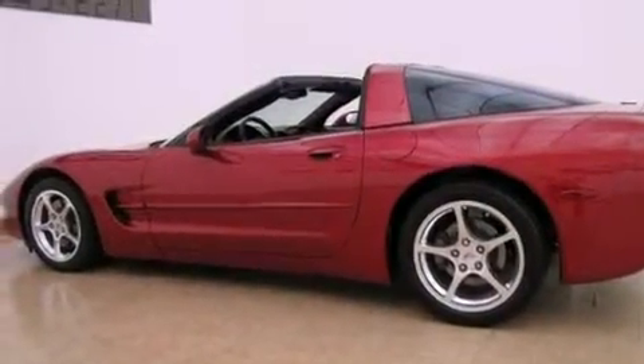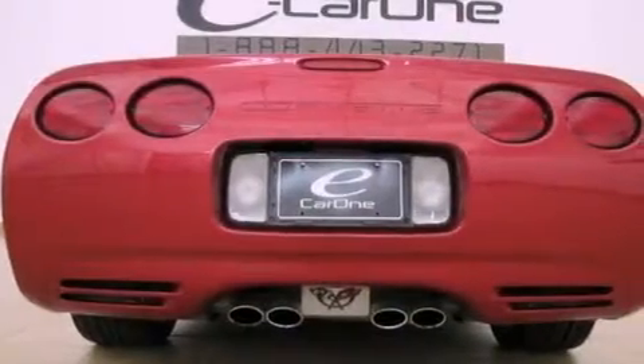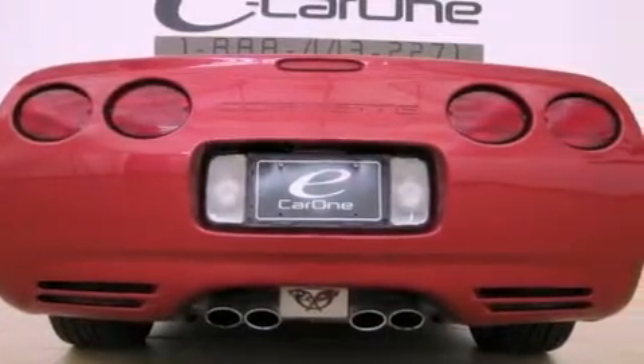Its top features include air conditioning with automatic climate control, a keyless entry system, a CD player, leather seats, and fog lamps.